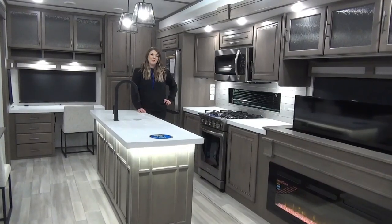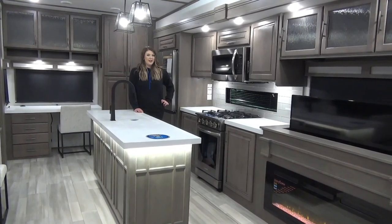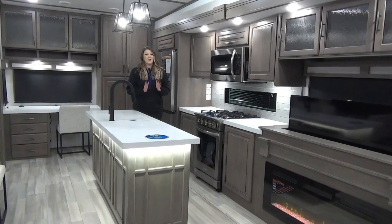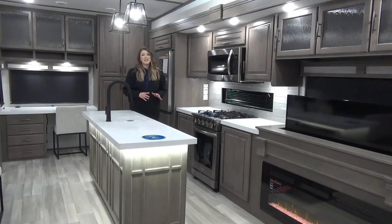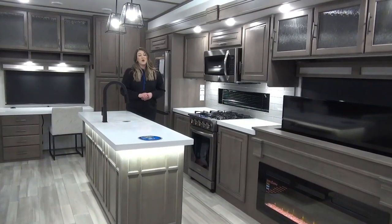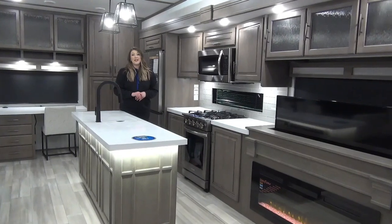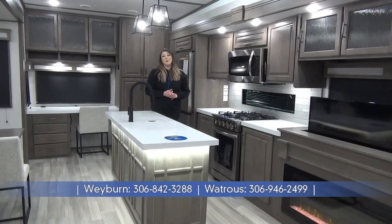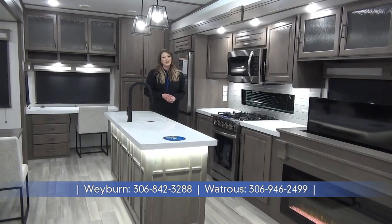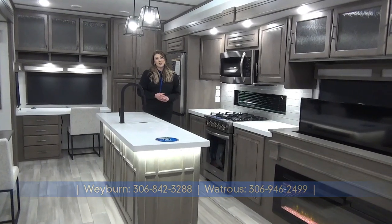That is a wrap on the 2023 Solitude 345 GK. A few things to remember — Grand Design is really well known for their quality builds, huge holding tanks, and great insulation values. You're looking at an R45 in the roof, R11 in the walls, and R40 in the floor. I just skimmed the surface of what this camper has to offer, so for more information or to see more photos please check out our website at minardsleisureworld.com.